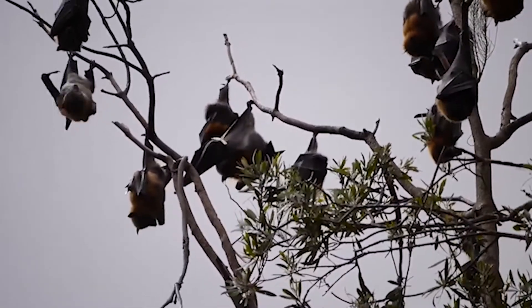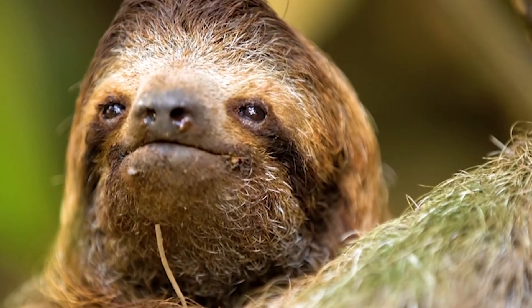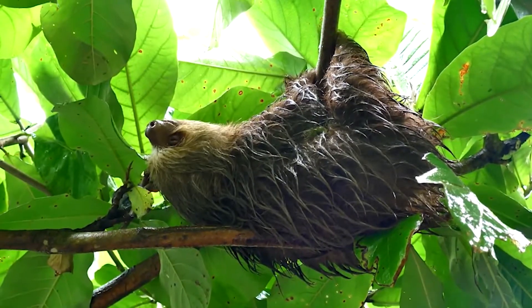Bats aren't the only ones who sleep upside down. Sloths, who have a reputation of being slow and lazy, also sleep like this.